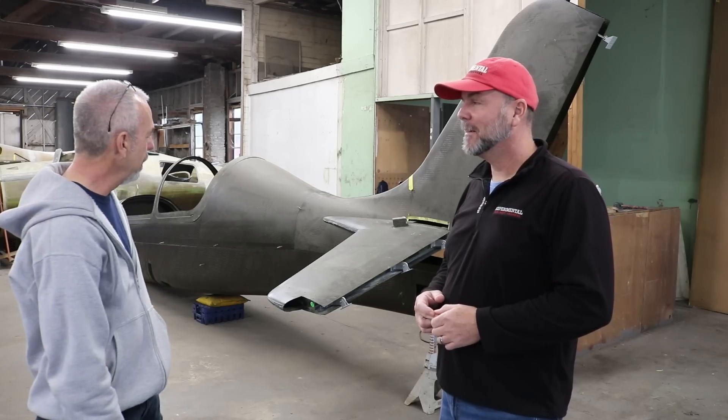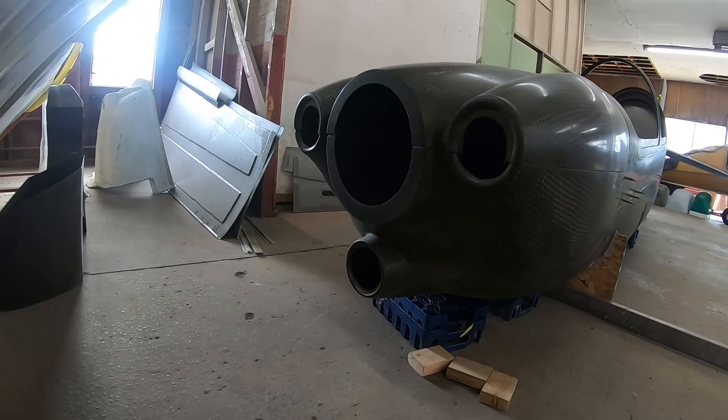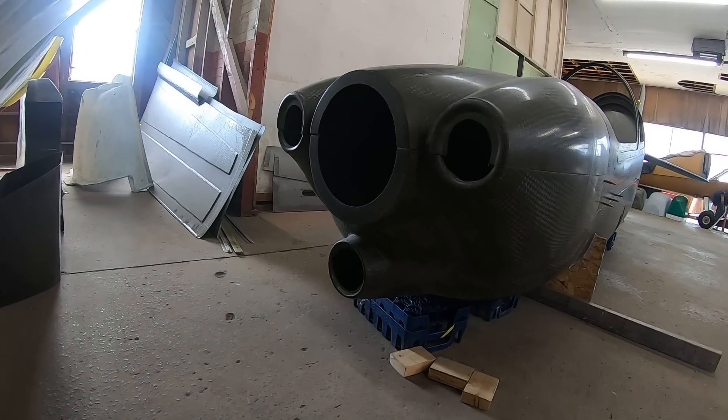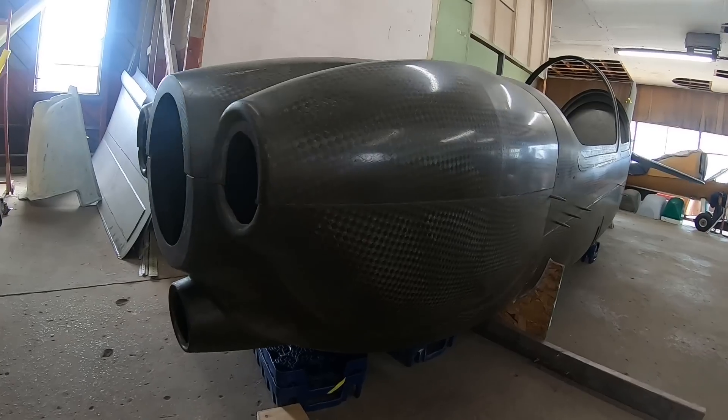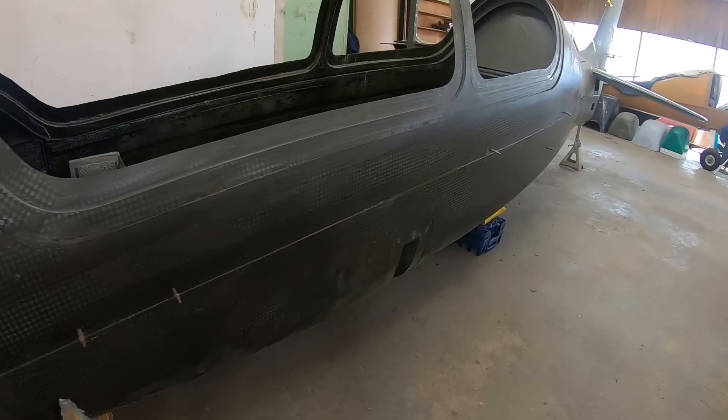If I can convince the owner to do it, I'd much rather put the AIO 720 on the front. So this airplane is 100% carbon fiber. All carbon fiber.